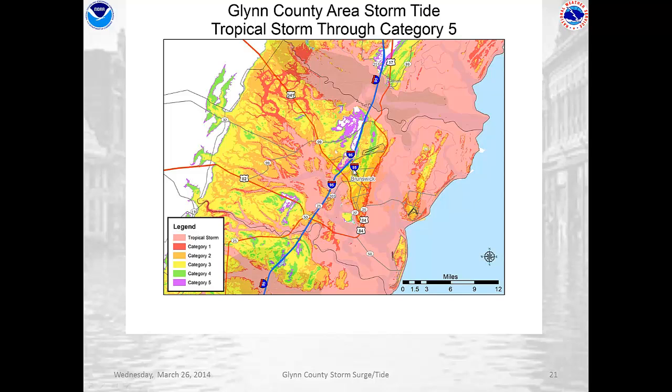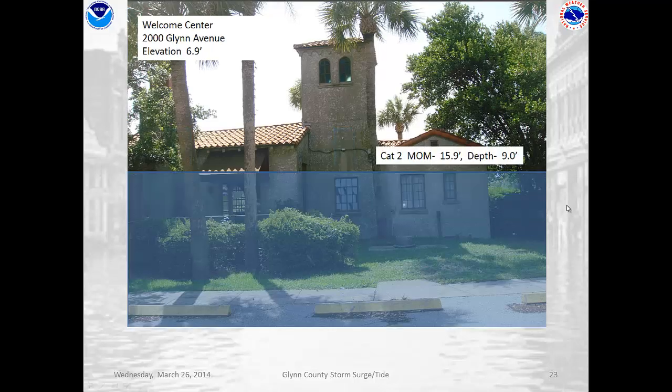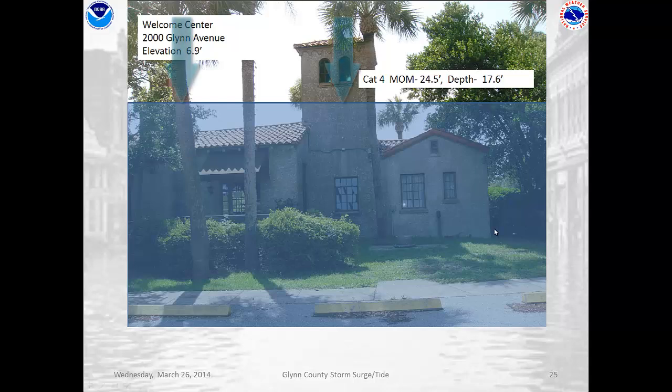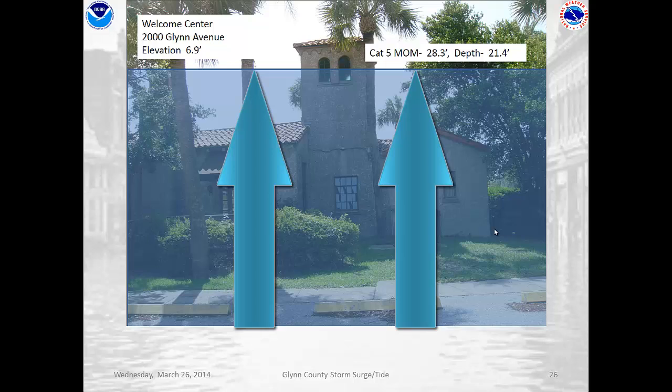And really, even a strong Category 2 hurricane can flood the vast majority of the county. So how deep would that water be? What we're looking at now is a landmark that everybody's familiar with — the old Welcome Center over on US 17 and the Torres Causeway. In a Category 1 hurricane, the water in that location would be 3.2 feet above ground level. When we get to a Category 2 hurricane, that goes to 9.0 feet. In a Category 3 hurricane, you can see it's up on the roof at 13.3 feet above ground. In a Category 4, 17.6 feet. And in a Category 5, 21.4 feet.